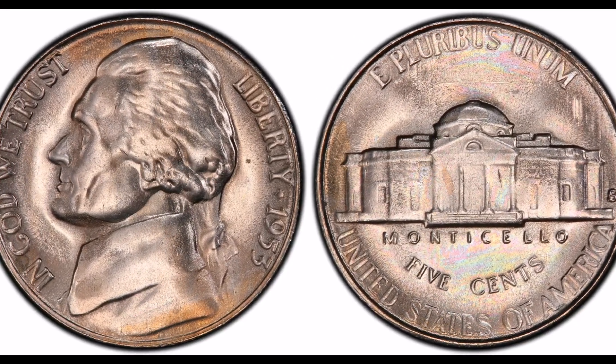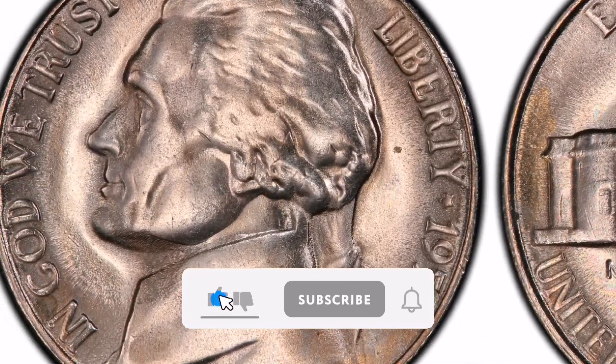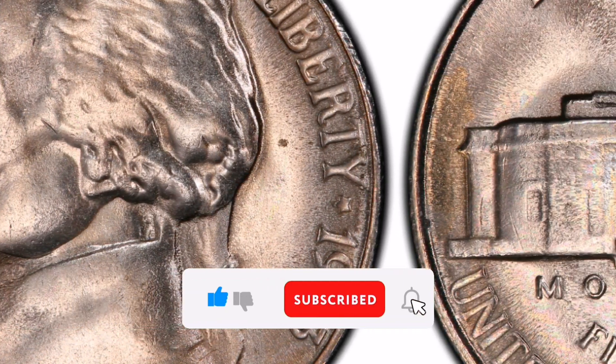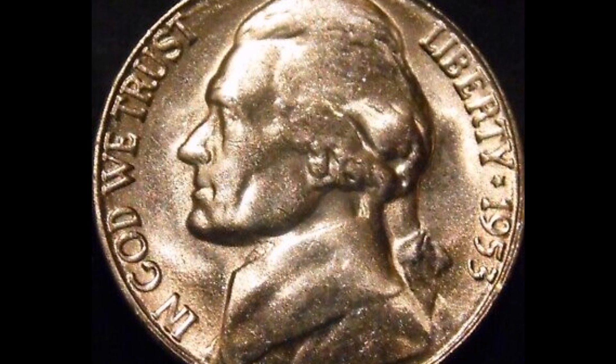Greetings! Vitterin Coins welcomes you. I have information for you today regarding the 1953-S Jefferson Nickel. The 1953-S Jefferson Nickel, especially those with Full Steps (F.S.), designates a coin whose reverse displays clear, continuous stairs on the Monticello structure.